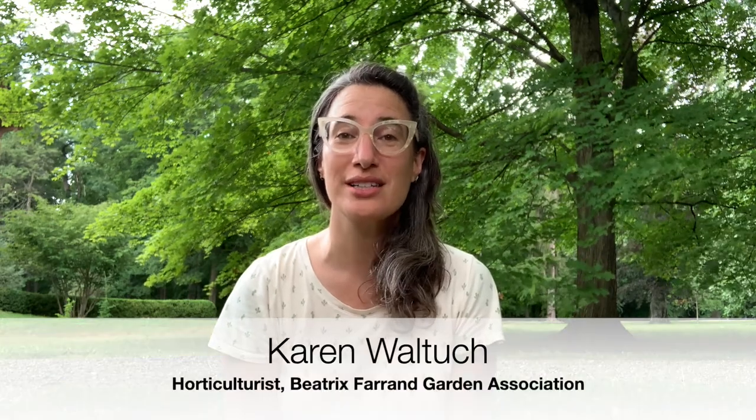Welcome back to Fair and Friends Friday. I'm Karen Waltec, the horticulturist for the Beatrix Farrand Garden Association in Hyde Park, New York.